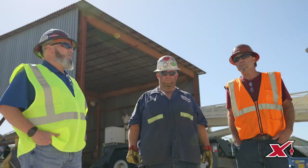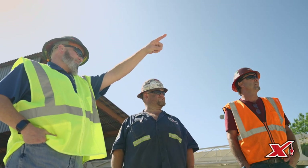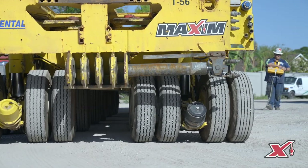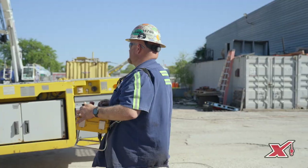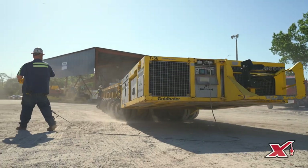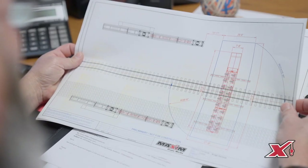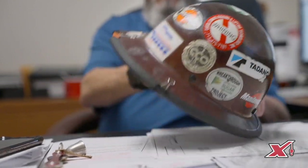Here at Maxim Crane, what separates us from our competition is that we have the ability and resources to move, set, and place our customers' loads from inception to completion. We want to be a one-stop shop — able to do the route surveys, the job planning, all the permitting, and back-of-house work in order to get their load from point A to point B.